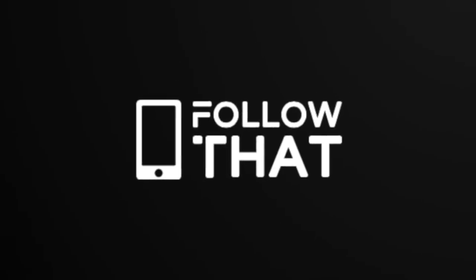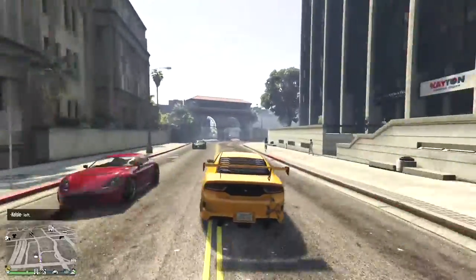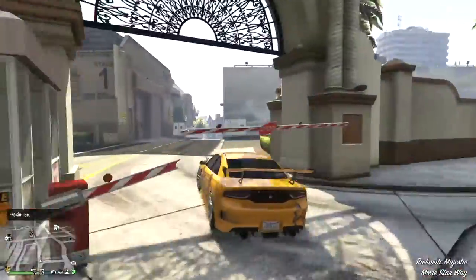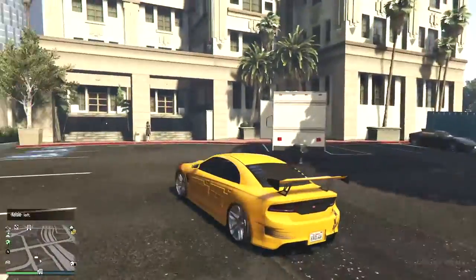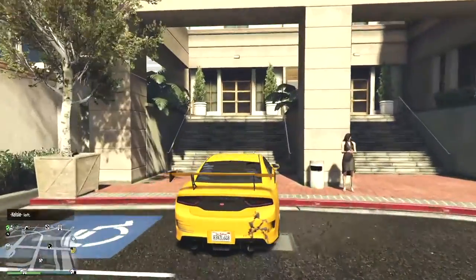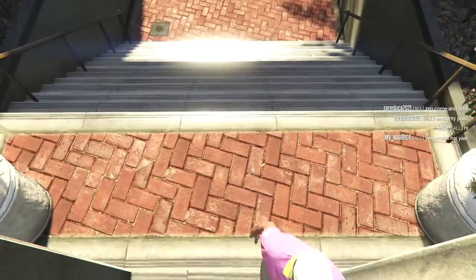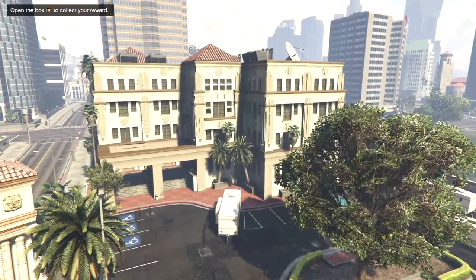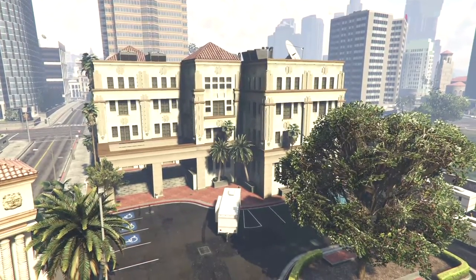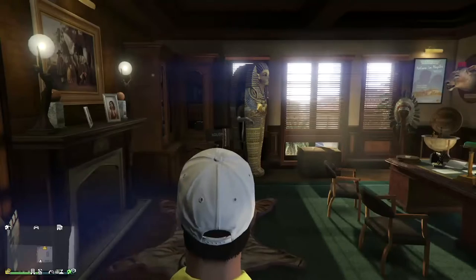Hello people, welcome back. This is a really quick one today. If you're curious what happens when you find and unlock all of the movie props and return them to the movie studio, this is what happens — the big reveal. You go back into the office and open the box to collect your reward, and then we see it in the corner of the room.